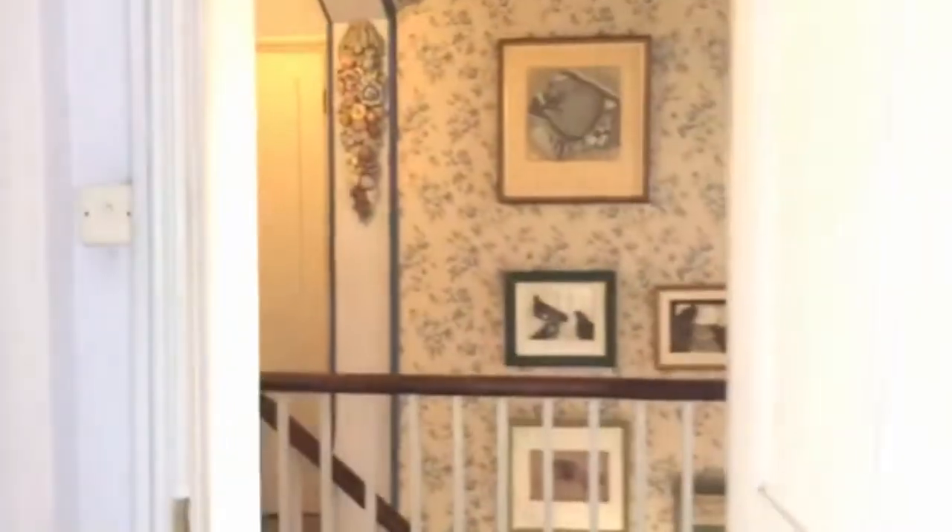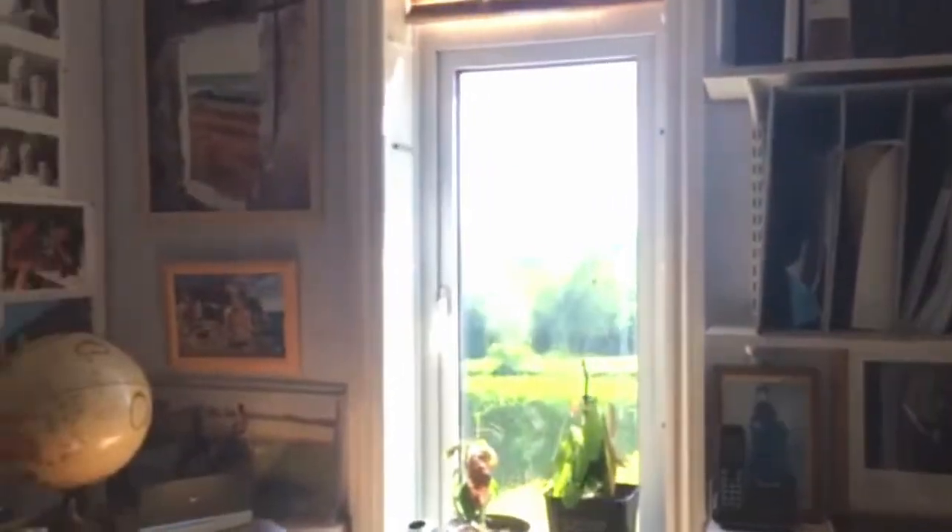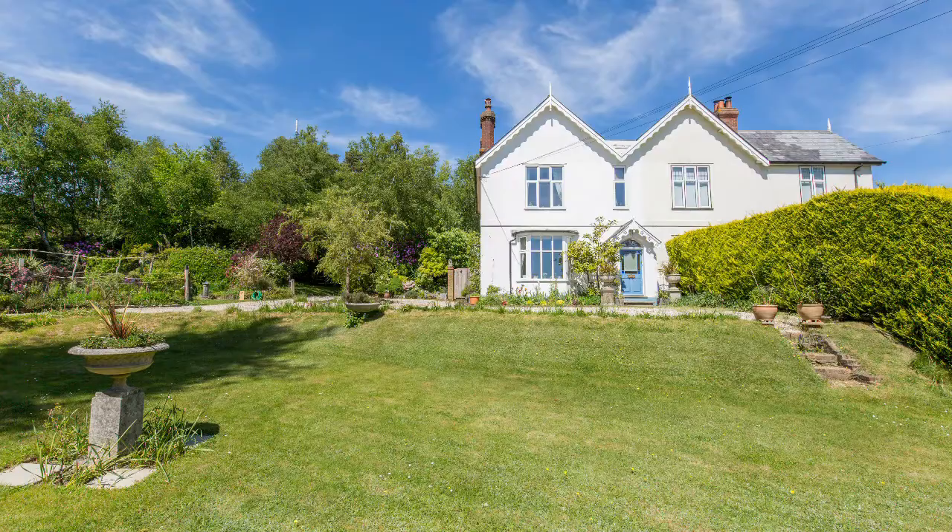Finishing off upstairs, there's a cot room — though we're going to call it a study because we think it's better. Off the landing again, window to front, with a fitted bench and a rustic worktop.